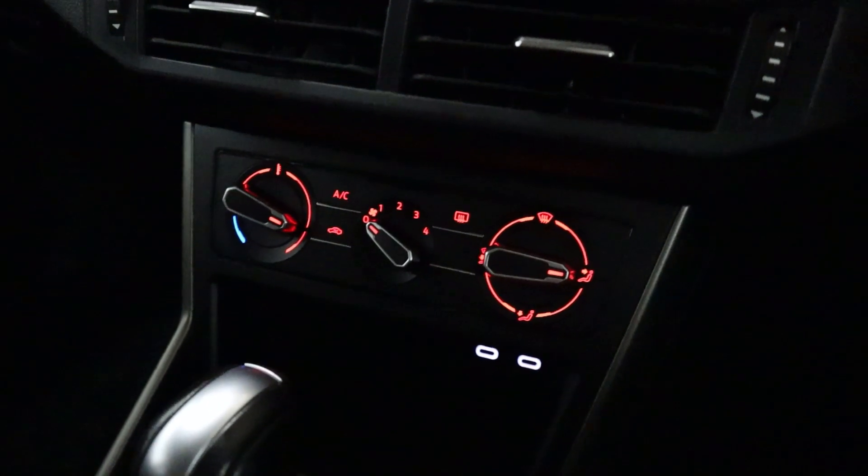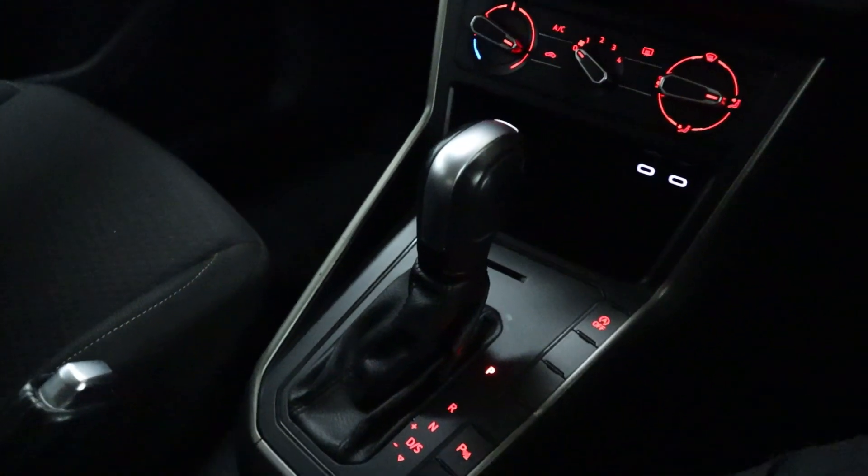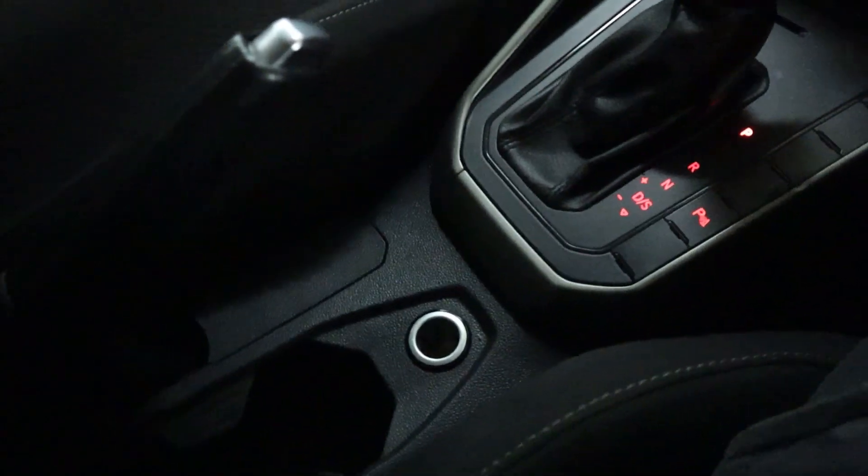Beneath the screen you'll find your climate controls, USB-C ports, and a nice smooth gear selector. That's followed up by a 12-watt socket, leather handbrake, cupholders and a nice additional storage piece behind there as well.